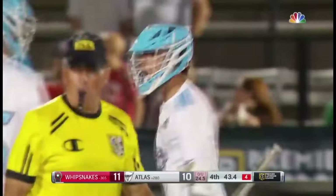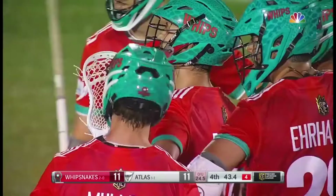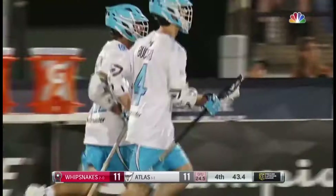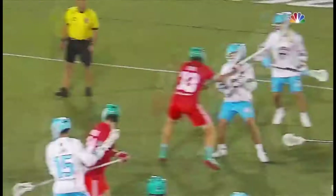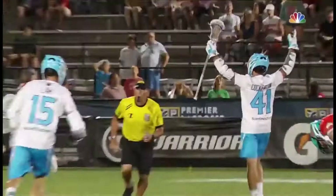Mark Cockerton ties it at 11! Teat and Cockerton have experience playing together, going back to their days with Team Canada. A ton of trust — thrown inside, and just look at the toe drag and ultra-quick release by Cockerton. You can see Bernhardt lunging there; Cockerton just pulls it underneath him at the flick of the wrist.